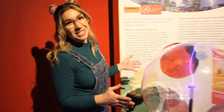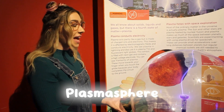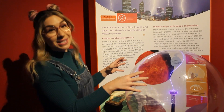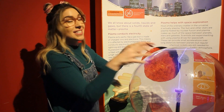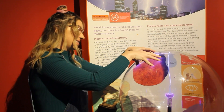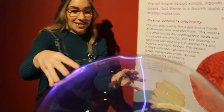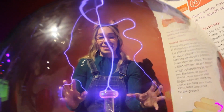Now this is really cool. This is called a plasma sphere. So it's filled with a mixture of gases, and when we turn on the electricity to the middle, plasma is formed. Now the plasma conducts the electricity and it's attracted to our fingertips, so if we put our hands on here, it looks really cool.